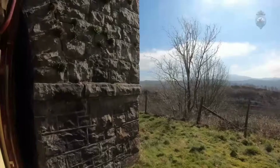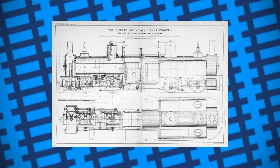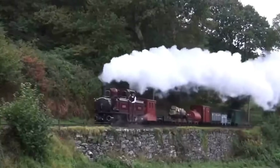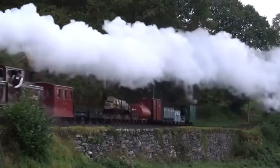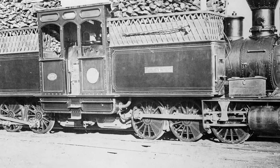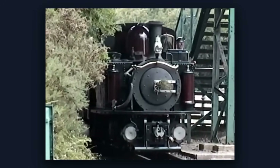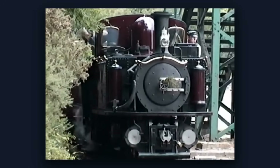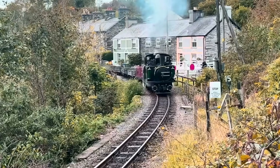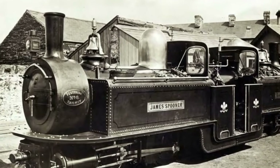All eight wheels under Fairlie's machine were driven, but none were locked in place. Each bogie — one at each end — could pivot like a dancer's foot, letting the locomotive hug the rails no matter how wild the curve. On the Festiniog's twisting track, this meant every ounce of the engine's weight pressed down for traction, instead of fighting sideways against the bends. Where a rigid locomotive would grind its flanges and slip, Fairlie's design simply turned with the track, keeping steel on steel and power on the rails.